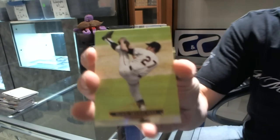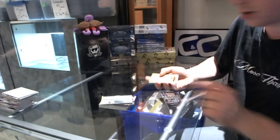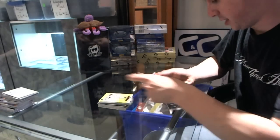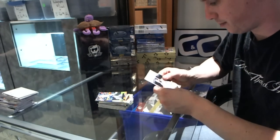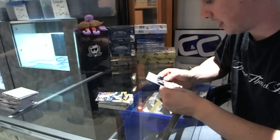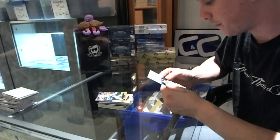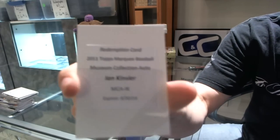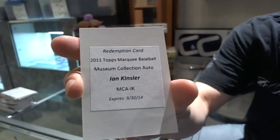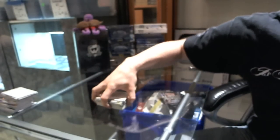Final pack. We've got a Juan Marichal, numbered to 199. And the base: Justin Upton, Troy Tulowitzki, and Lou Gehrig. And we've got a redemption for a Topps Marquee baseball museum collection autograph — Ian Kinsler. So there we go, buddy.